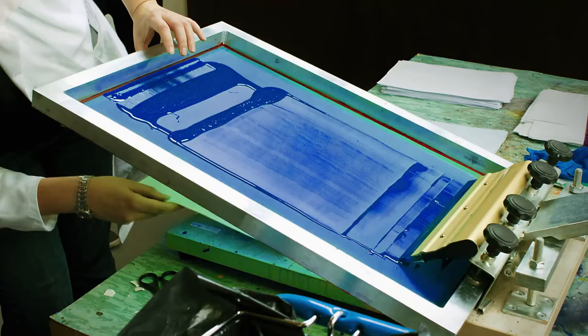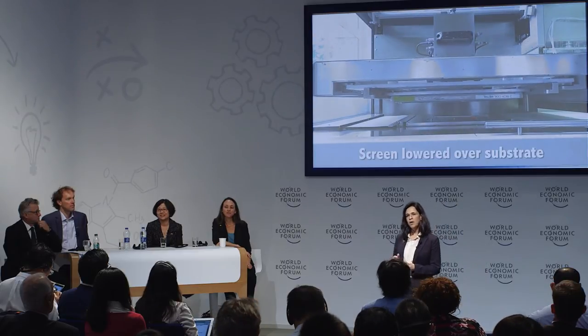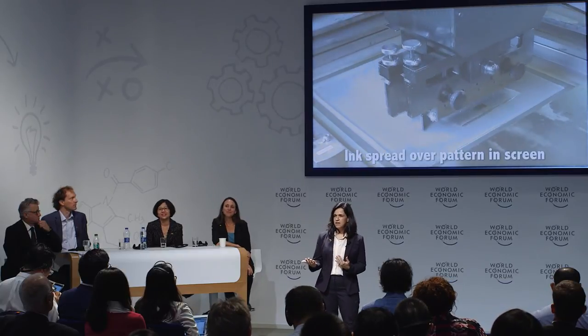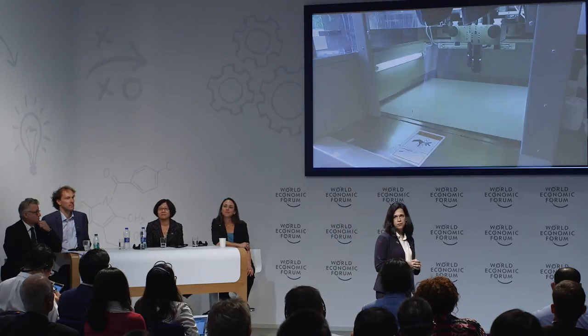Screen printing is a technique used in the graphic arts and also to transfer images to t-shirts. But in our case, instead of using color pigments to prepare these MRI coils, we use electronic materials. We print metal inks to form the loop of the coil and dielectric inks to form the capacitor. Together, this loop and the capacitors form the RF receive coil for MRI.